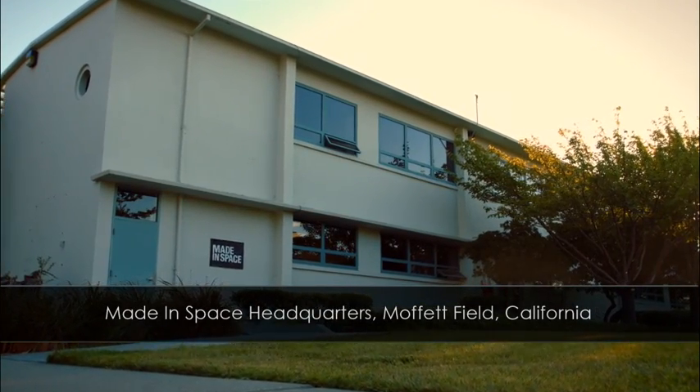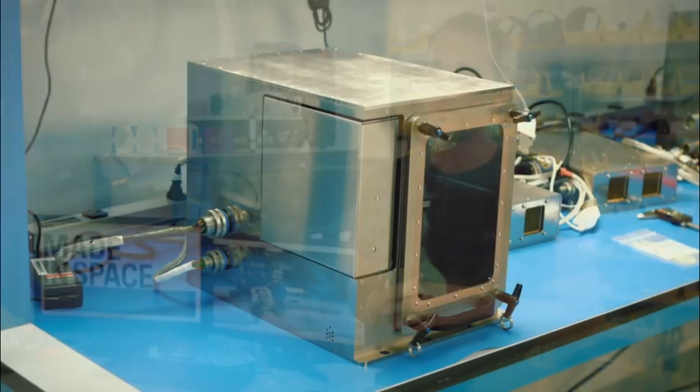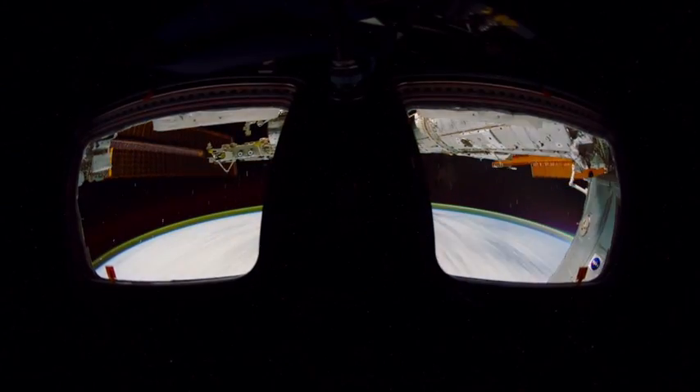When Made in Space got started, we had this big vision that human beings should live in space and that we need to build this multi-planetary species, and that through manufacturing we can make that happen. And it was obvious to us that there already is a place that human beings live off planet Earth — it's the space station.